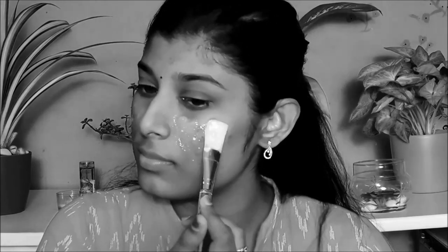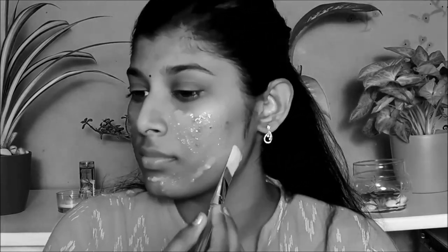Hey guys, welcome back to my channel. This is Bownika. Beauty to me is being confident in your own skin type. You cannot face the problem if the problem is your face — this can be solved by just following 21 days to good skin.